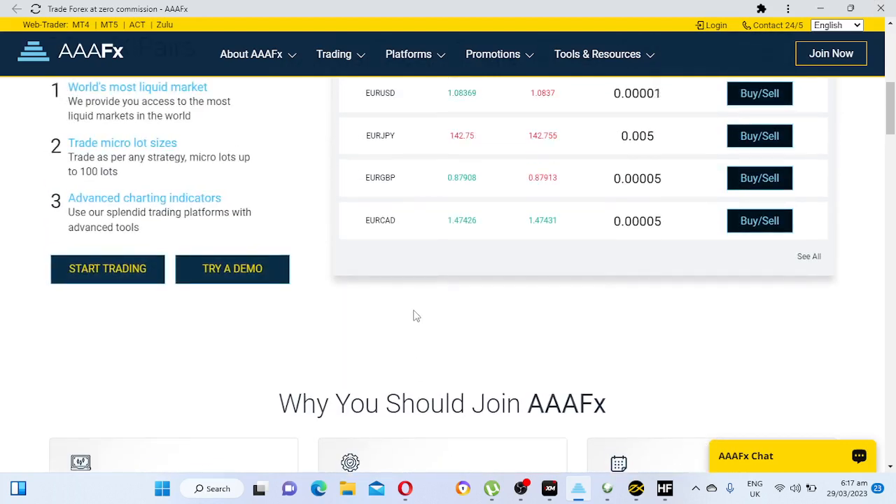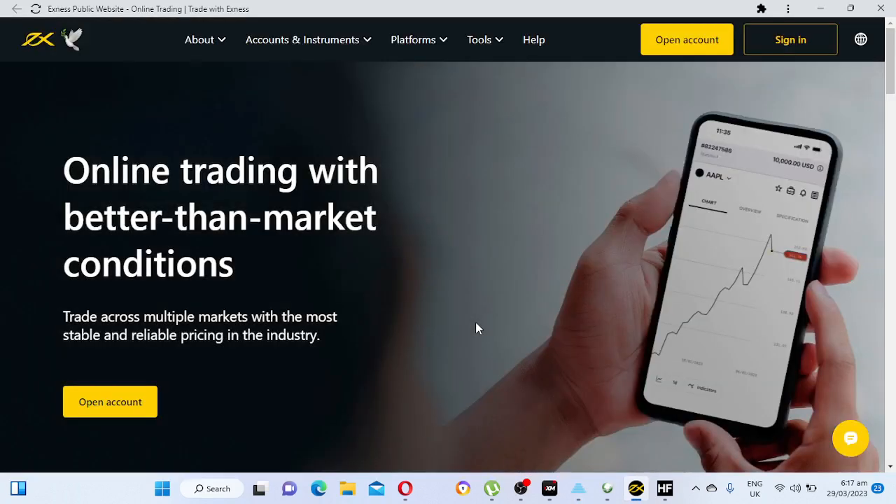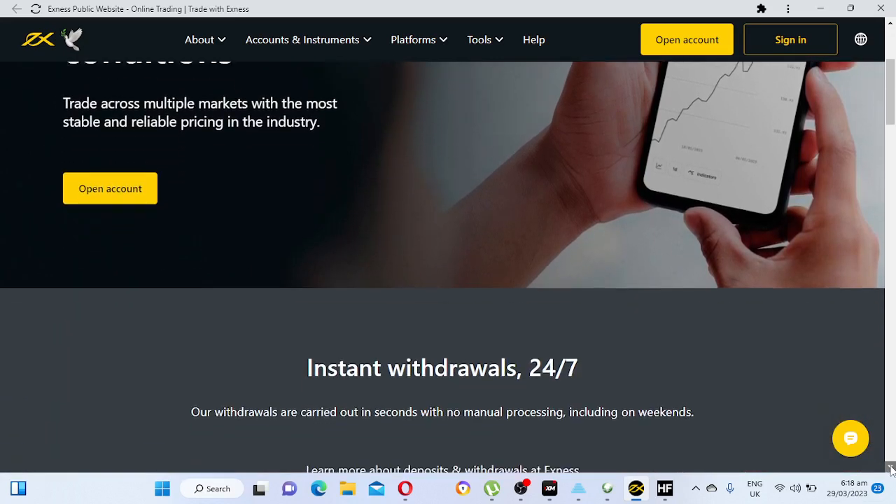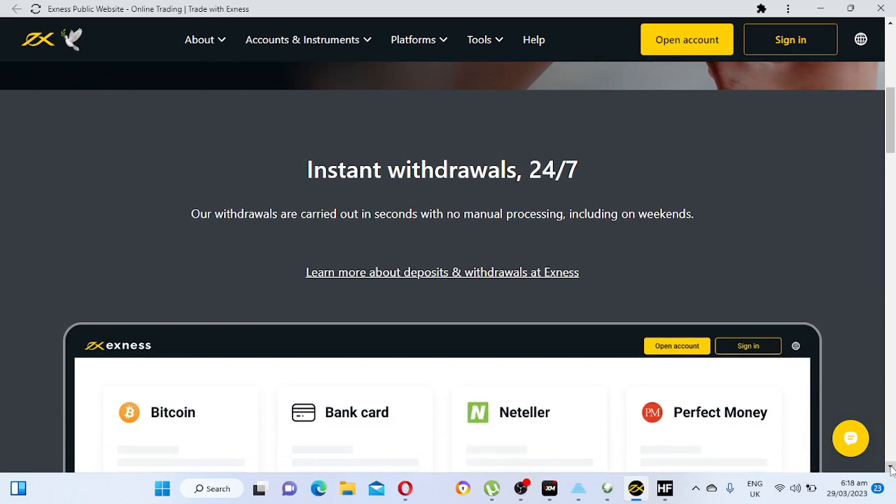Number two on my list is Exness. So to recap: number five is XM, number four is HotForex/HF Markets, number three is Triple A FX, and number two is Exness. Exness is a good broker — they have instant withdrawals 24/7.